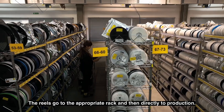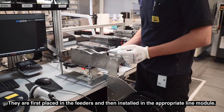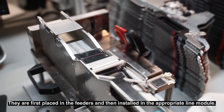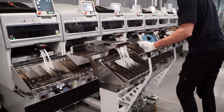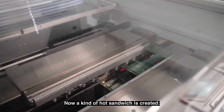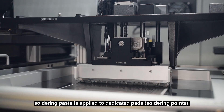The reels go to the appropriate rack and then directly to production. They are first placed in the feeders and then installed in the appropriate line module. A kind of hot sandwich is then created, as soldering paste is applied to dedicated pads and soldering points according to the design.